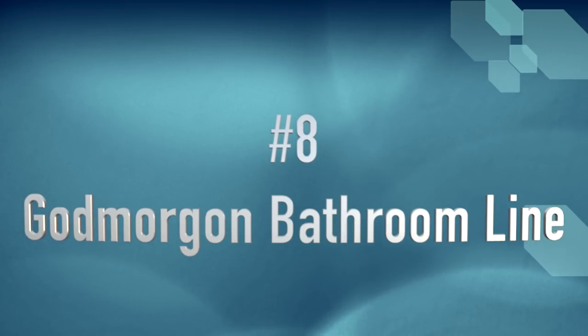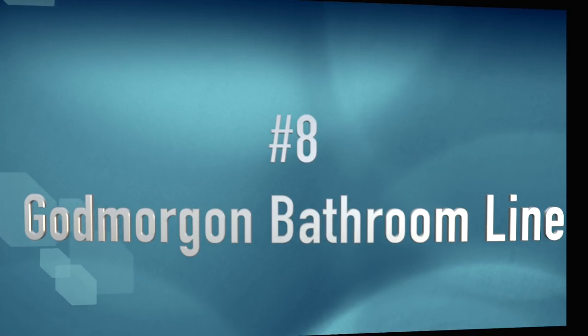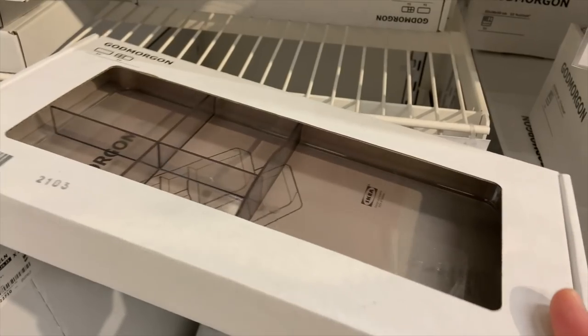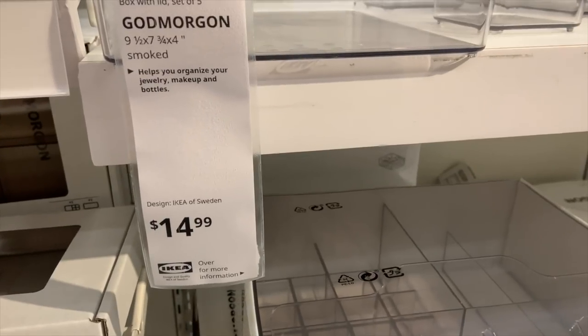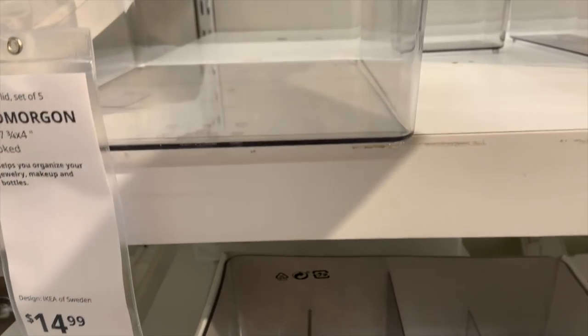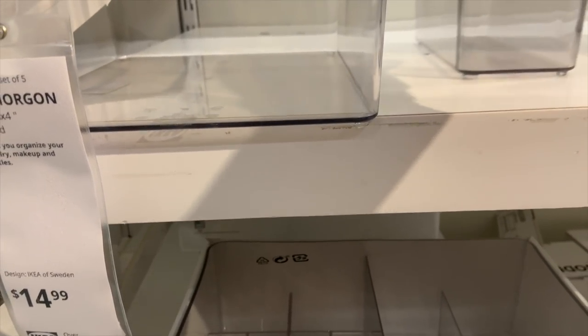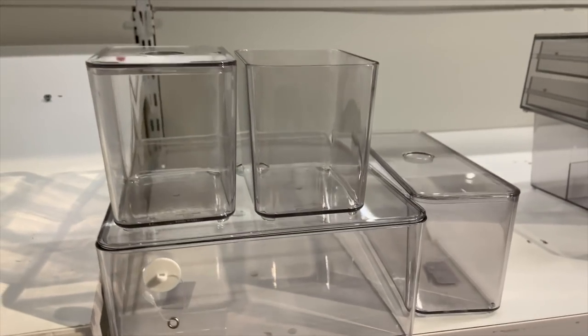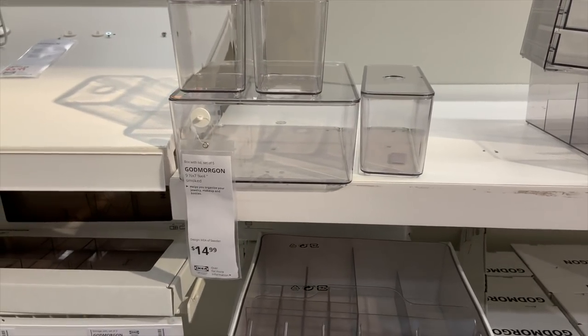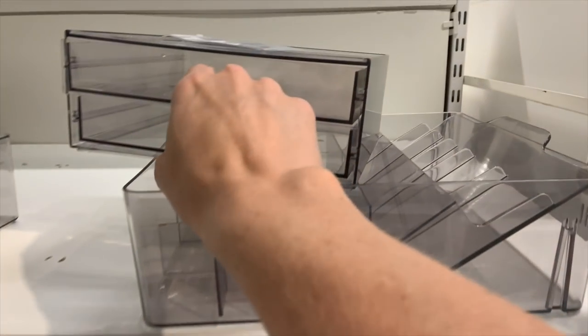Don't forget to search in all parts of the store. That is where I found this awesome bathroom line that features clear acrylic organizers with a slight gray tint. There were several different options — some different boxes, including a set of five boxes for only $14.99 — a couple of smaller ones, a medium sized one, and a large box. I love the shape of these; the sides are almost completely vertical, which is a great use of space, and they come with lids, which I think is really helpful in a craft room.